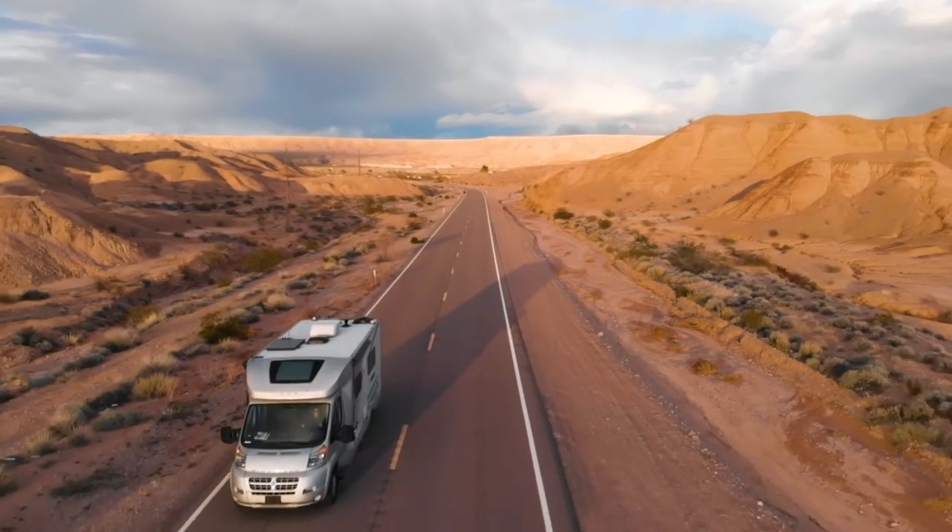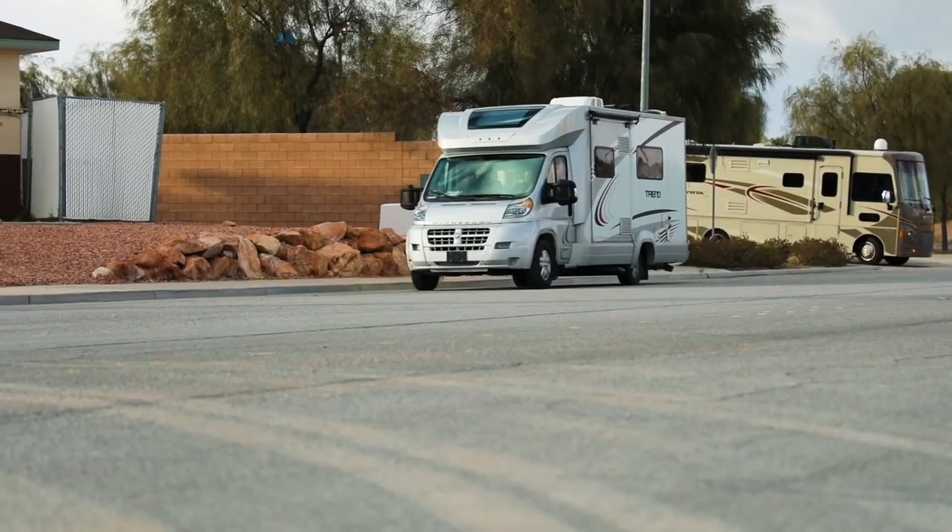Nice stunt you pulled back there, Kenny. All right, listen, before we get to our campsite, I need some gas. Let's stop in and fuel up.